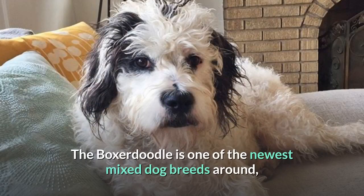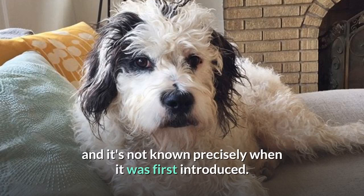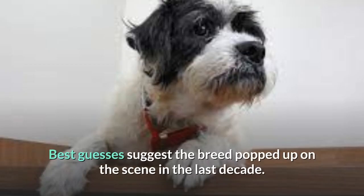The Boxerdoodle is one of the newest mixed dog breeds around, and it's not known precisely when it was first introduced. Best guesses suggest the breed popped up on the scene in the last decade.